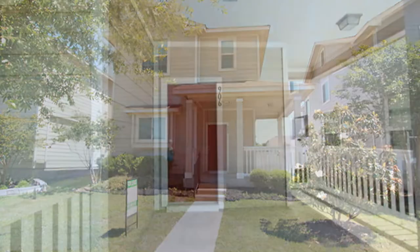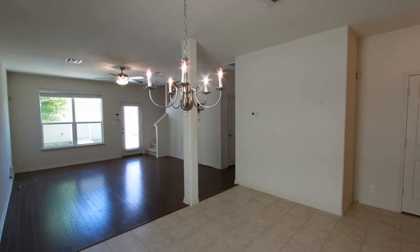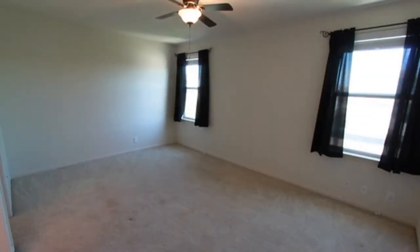It features a front porch, an open floor plan, wooded and tiled flooring on the first floor, ceiling fans, and numerous windows throughout, letting in a lot of natural light.